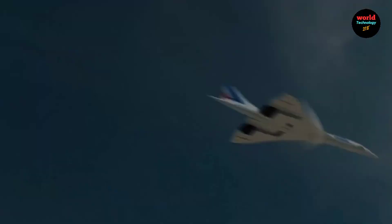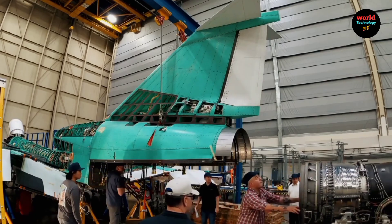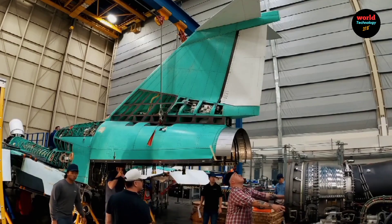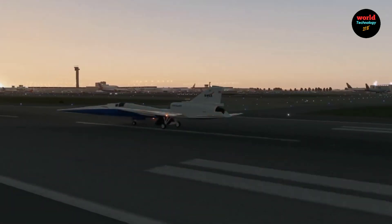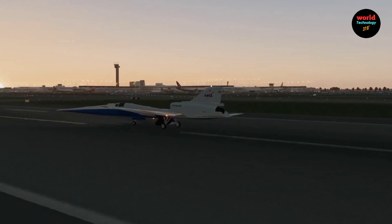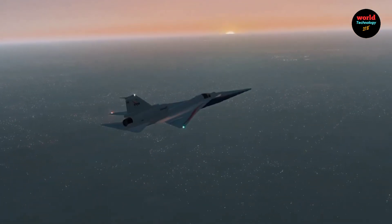Additionally, the engine is mounted on top of the fuselage and the underside is smooth to further prevent shockwave convergence. Through these advancements, the X-59 seeks to demonstrate the feasibility of quiet supersonic flight over land, potentially opening new commercial markets for US companies and benefiting travelers worldwide.